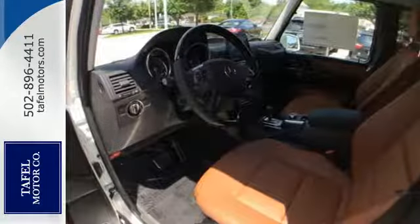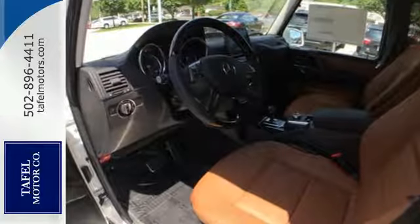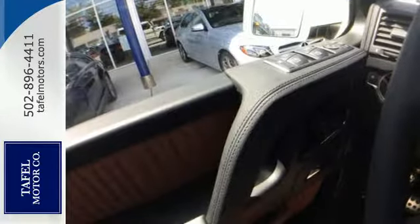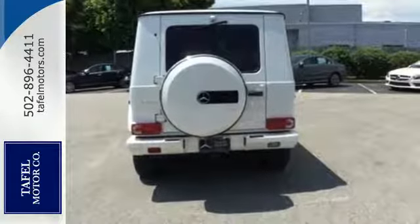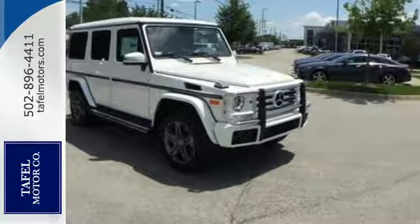And don't worry, wherever your adventures take you, built-in navigation will always get you home, and mbrace will always keep you connected. Once you see it in person, you'll realize there's nothing between you and major off-road fun.